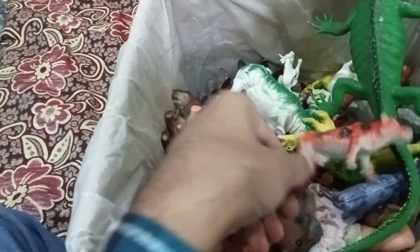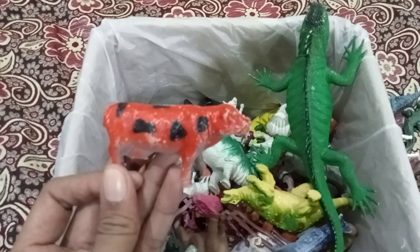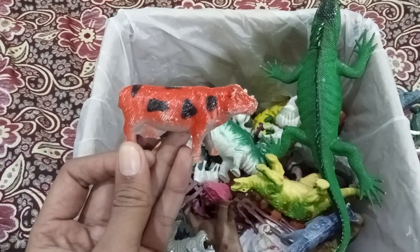The next one is one of the beautiful cows. Okay, a very beautiful cow.